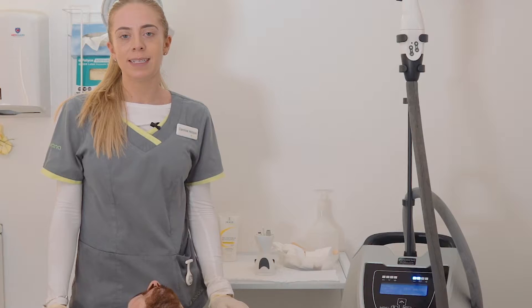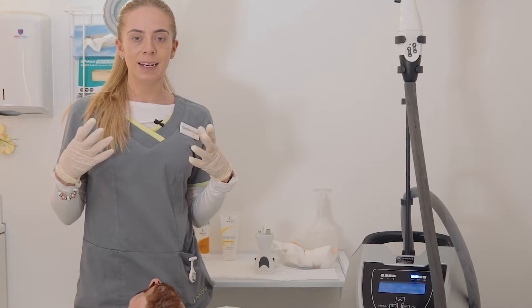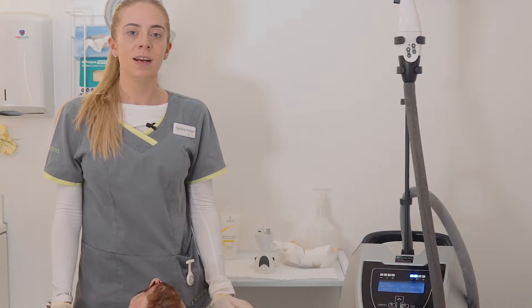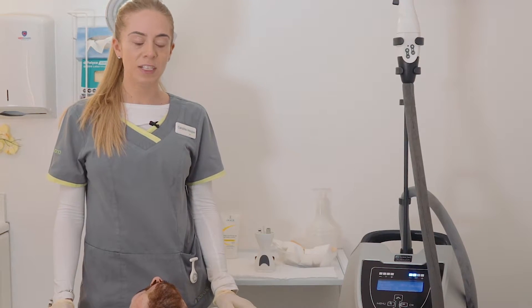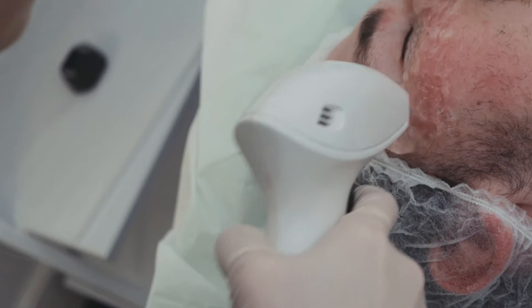Post treatment, he will see an immediate response — a plump effect on his skin and a nice even skin texture due to the heat we're going to send into the skin today. He should experience that for the next 24 hours. There are no side effects from the treatment, no adverse reactions.